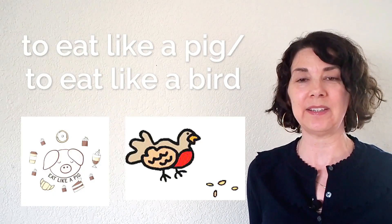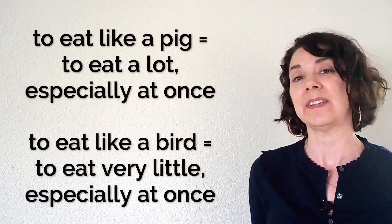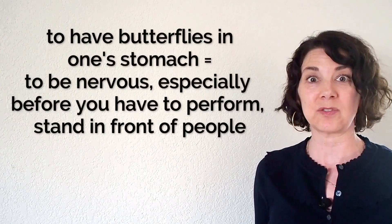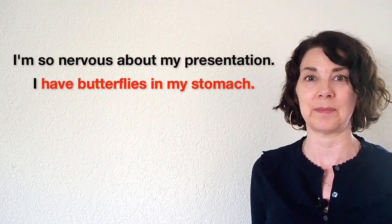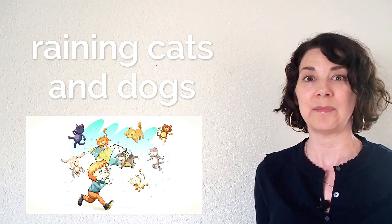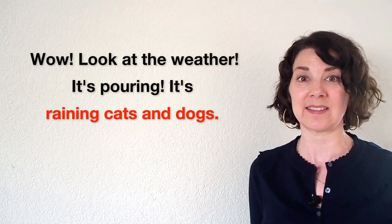Number six: to eat like a pig or to eat like a bird. To eat like a pig means to eat a lot, and to eat like a bird is to eat very little. Number seven: to have butterflies in one's stomach. This means to be nervous. For example: I'm so nervous about my presentation — I have butterflies in my stomach. Number eight: raining cats and dogs means that it's raining really hard. We can say: wow, look at the weather, it's pouring — it's raining cats and dogs.